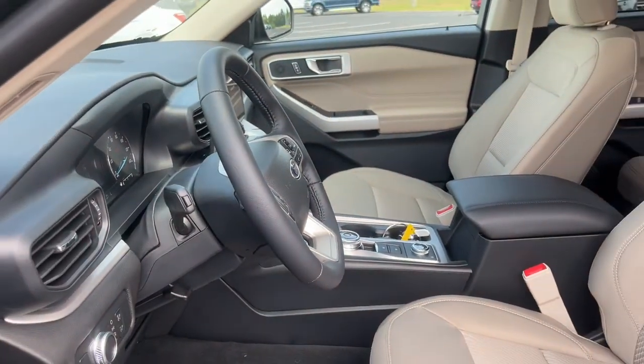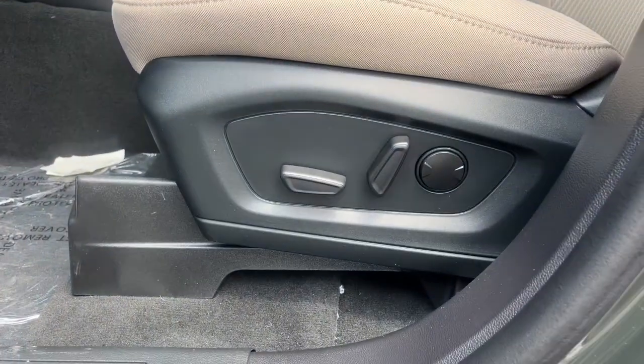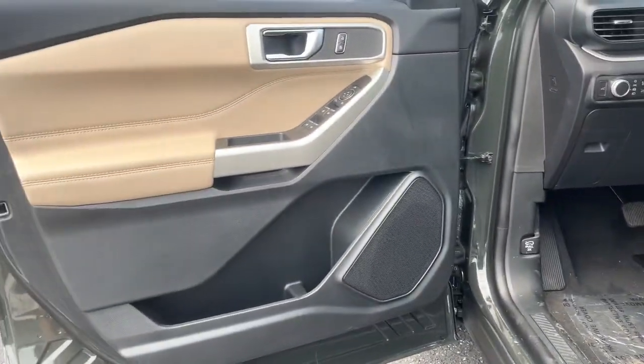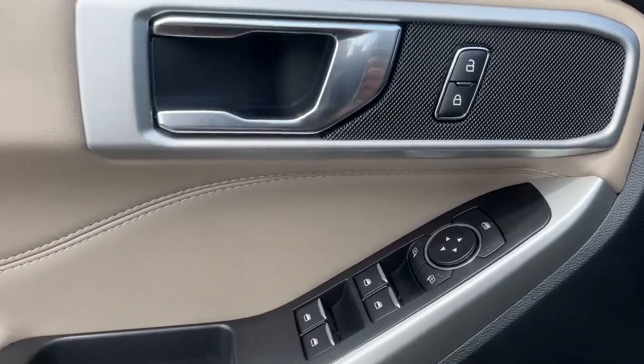Keyless entry, navigation system, power passenger seat, power liftgate, fog lamps, heated rear seat, heated front seat, power driver seat, electronic stability control, aluminum wheels.